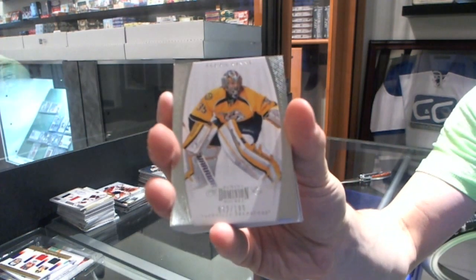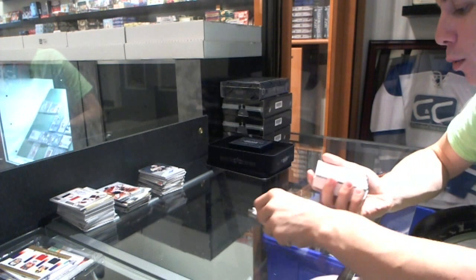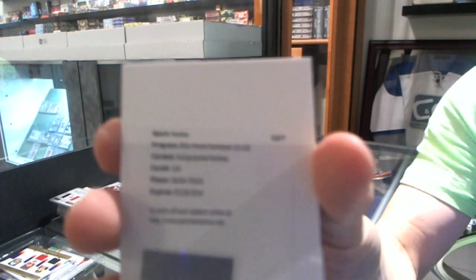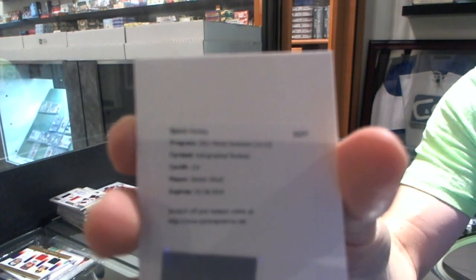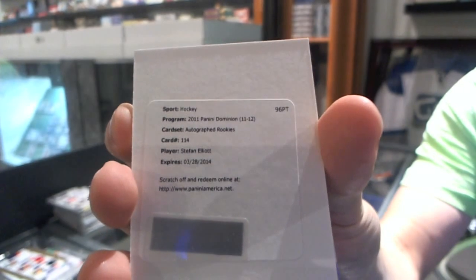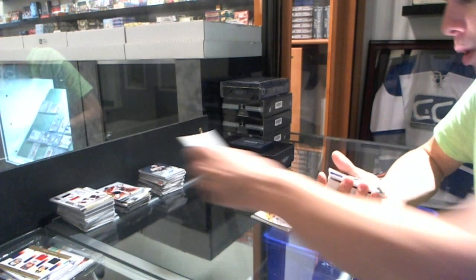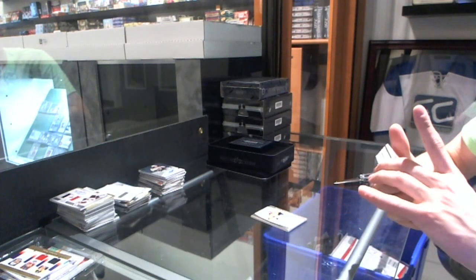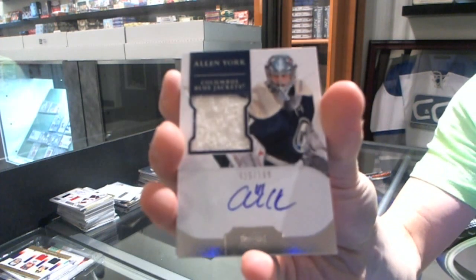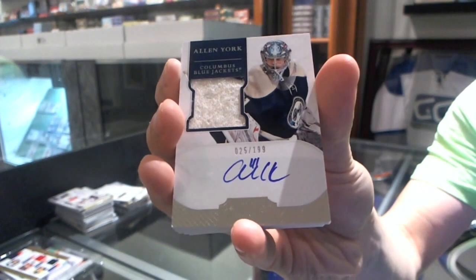We've got a base card, $1.99, for the Nashville Predators — Pecorini. We've got a redemption or a rookie autograph, number two, $1.99, for the Colorado Avalanche — Stephon Elliott. And we've got an ever so slightly two-color rookie patch, number two, $1.99, for the Columbus Blue Jackets — Alan York.